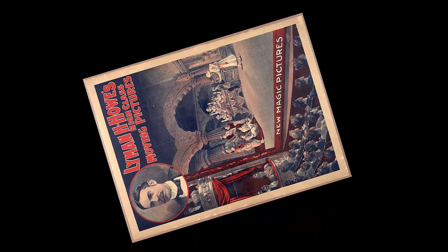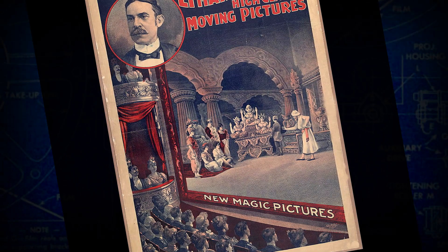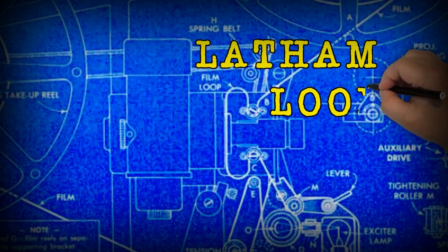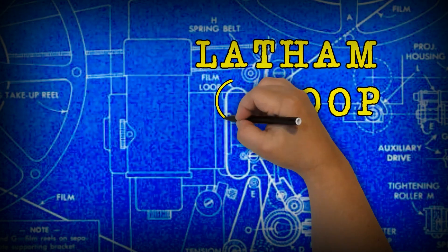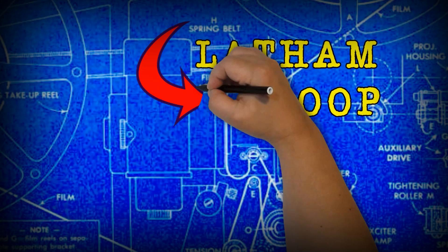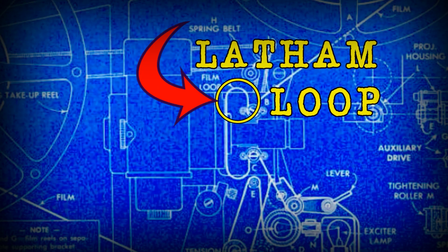The beginning of motion pictures is built on dreams of wealth and fame, on lies and cheating and backstabbing, and of course, throw in a big dash of science and experimentation. It's an amazing story, and I'm going to concentrate on just one important part: the Latham Loop.